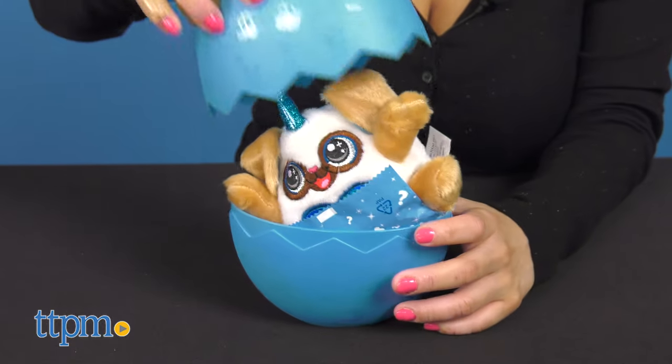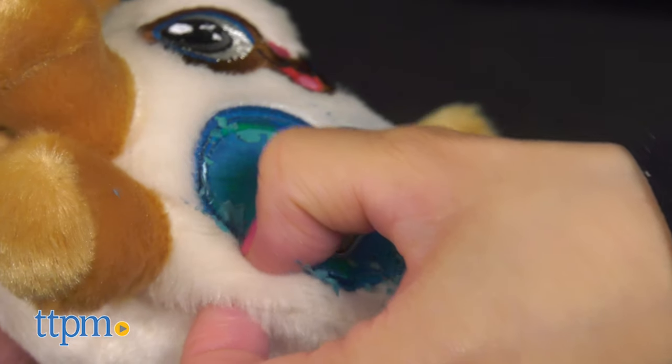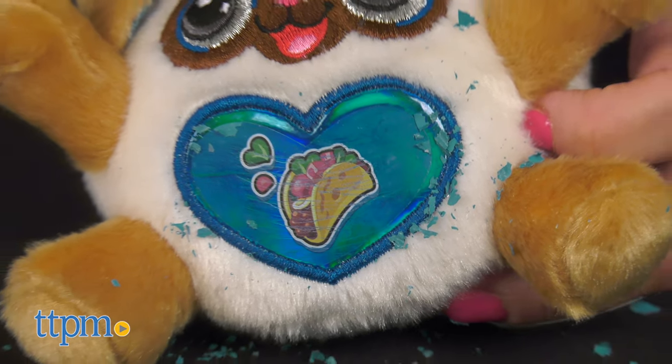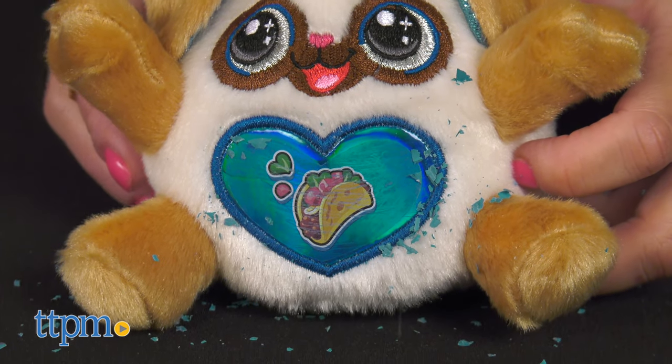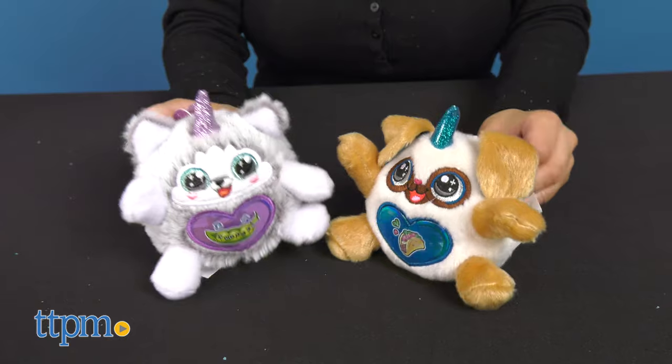Whichever pup you get, you'll love. They're tiny, adorable, and fluffy. The best part besides the fun unboxing experience is a scratch and reveal heart that will expose a fun design on its belly. Which one of these puppies would you want? Let me know in the comments below.